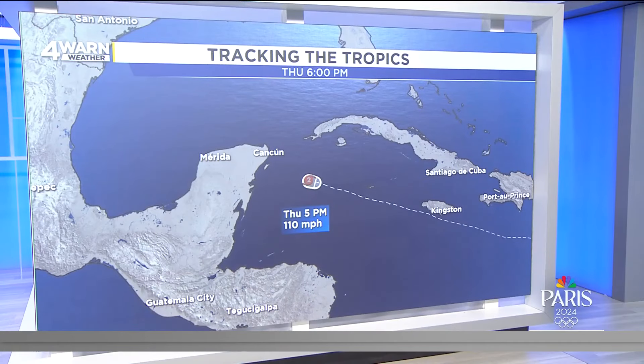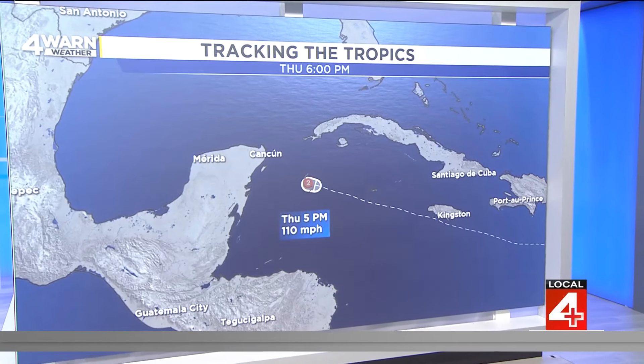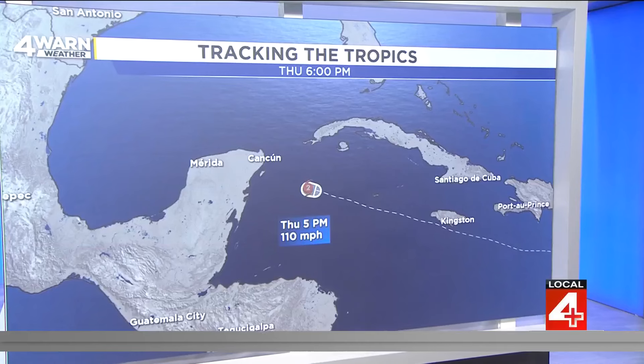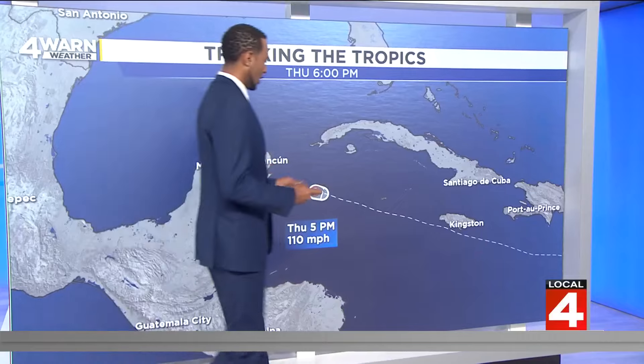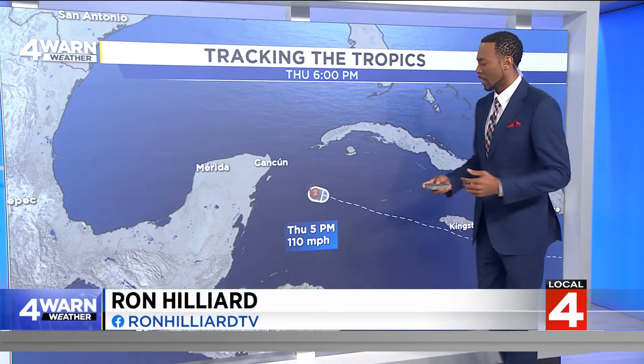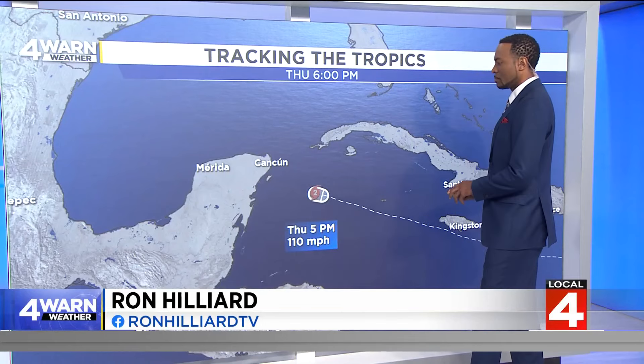It was a powerful storm, and it is still very powerful, but it has weakened, fortunately, down to Category 2. At its peak, it was a very strong Category 5 — the top of the Saffir-Simpson scale. Here's where it is right now: it is to the east of the Yucatan Peninsula with that Category 2 rating, winds topping out sustained at 110 miles per hour.